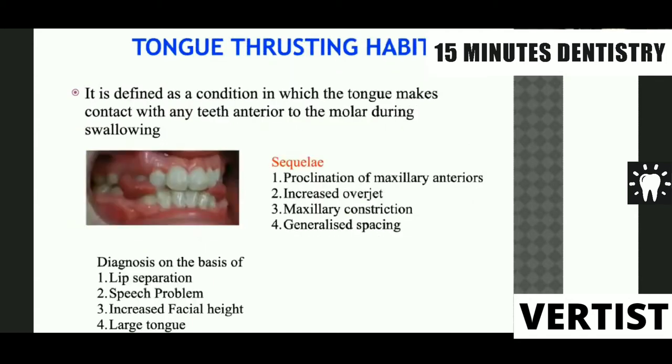The next habit is the tongue thrusting habit. Tongue thrusting is a continuation of a habit which is generally considered normal when the child is just born. When a child is born, the maxillary arch is a little more developed compared to the mandibular arch, so some open bite or space remains between them. In order to create an oral seal for swallowing milk, the child generally thrusts the tongue into the space. If this habit of thrusting continues even after the teeth have erupted, it leads to the tongue thrust habit.